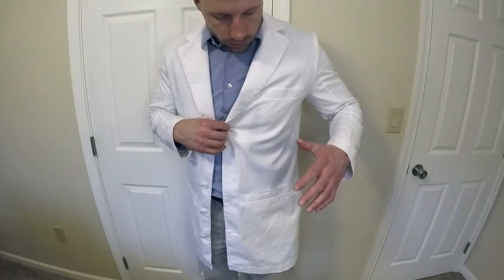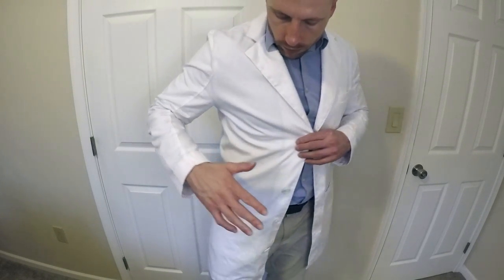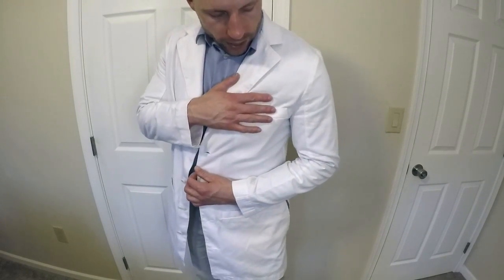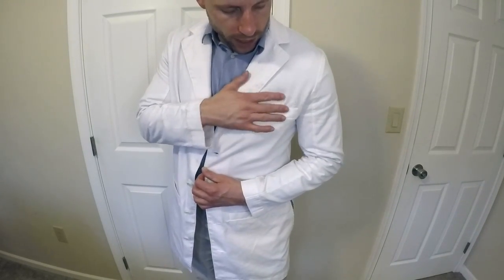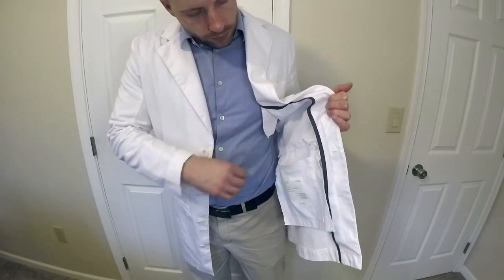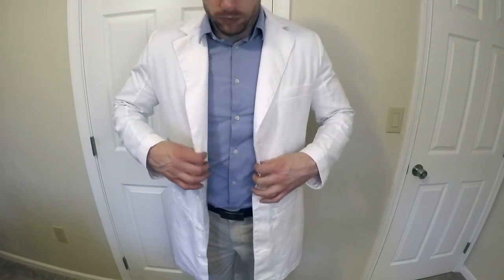It has one large pocket here, another large pocket here, and the normal pocket up here on the upper left chest, as well as an inner pocket right here.